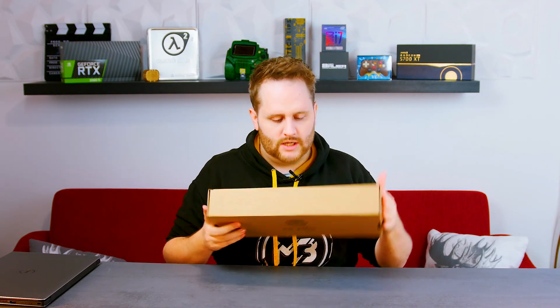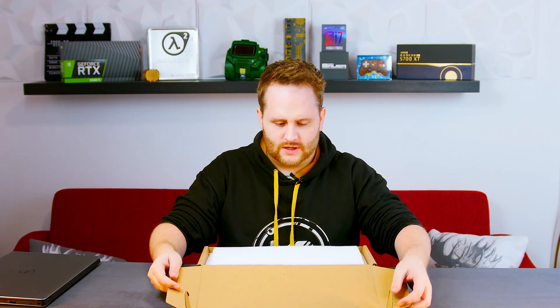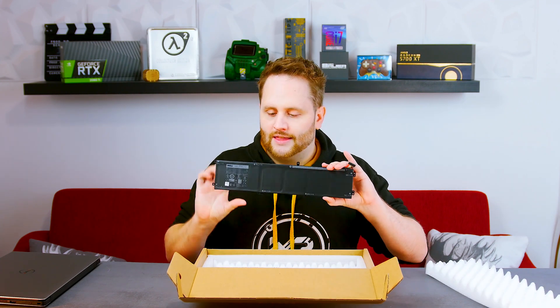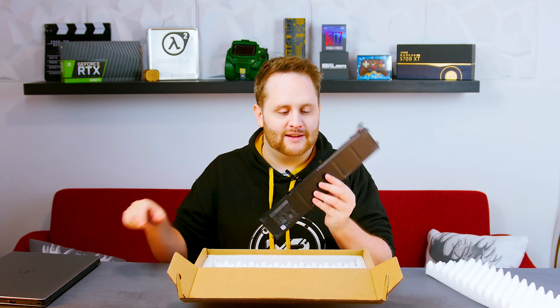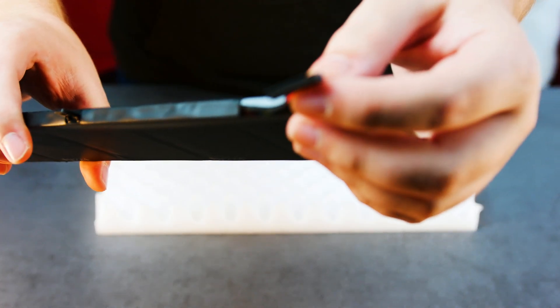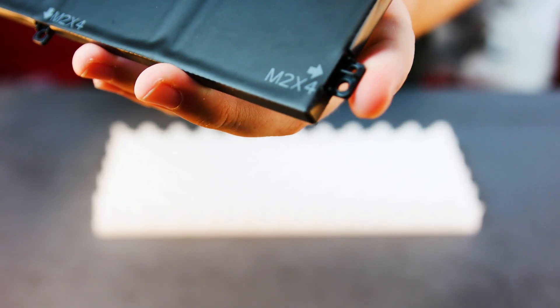Inside the box is another box - and that's the battery. It's the same packaging material and inside is the new battery. It's pretty much a standard battery - there's a connector and some screw holes to screw it down.